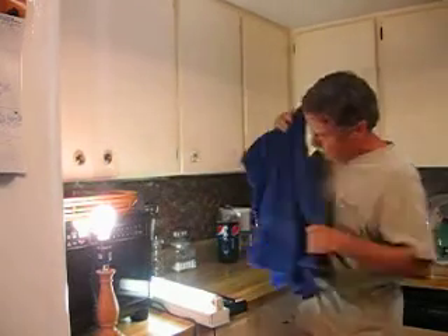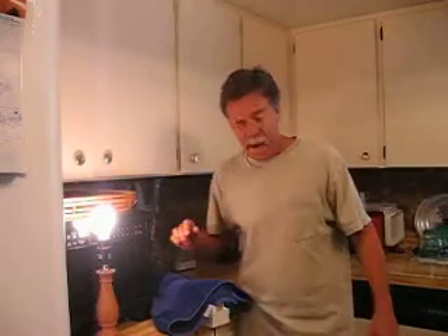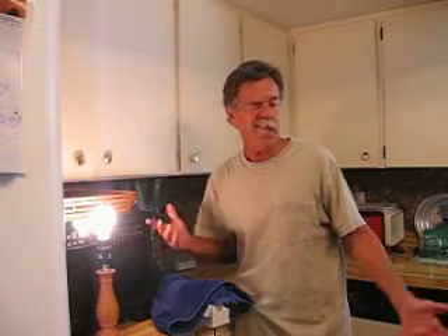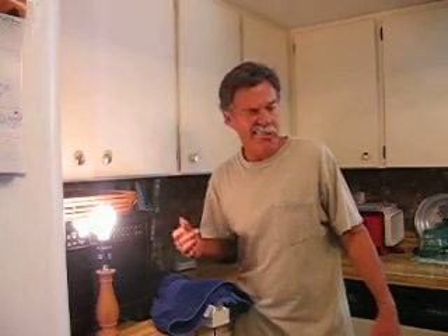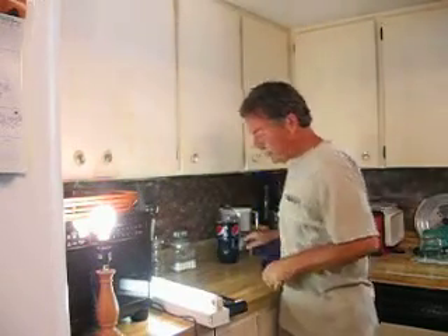Now most people think that it's the visible light that creates the problem, but I'm going to put that towel over the light so I can't really see it, but my right eye is still shut down. So it's not the visible light coming through my eyeballs that's creating the problem.